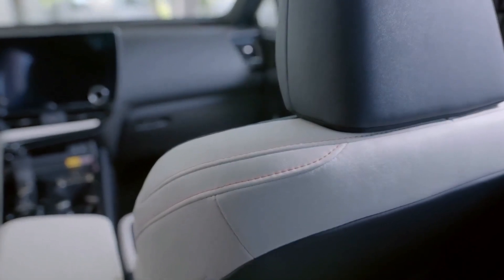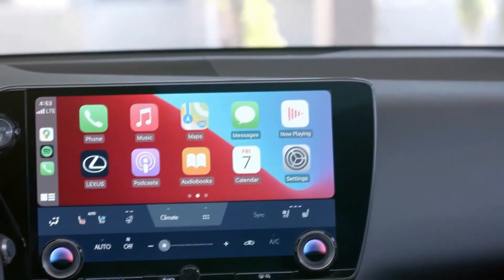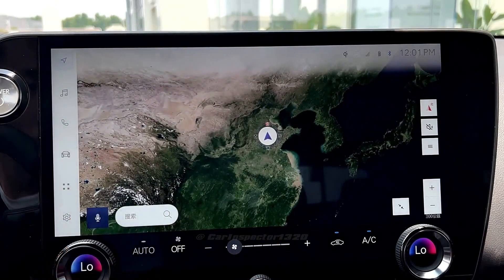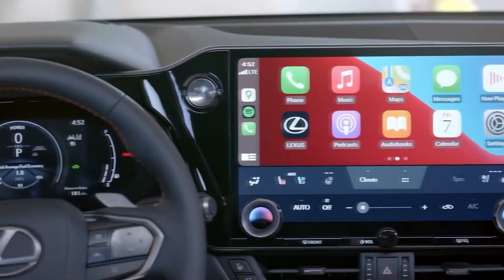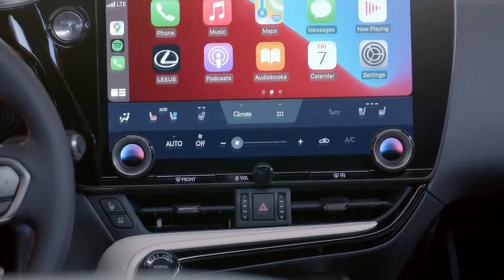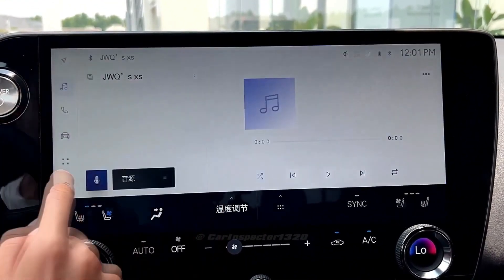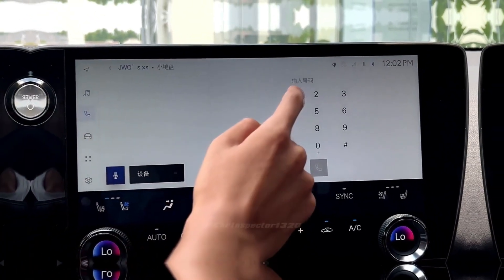All NX models are equipped with a touchscreen infotainment system. Base models come with a 9.8-inch display, while high-end trims get a large 14.0-inch unit. Apple CarPlay and Android Auto are both standard and work via a wireless connection. A wireless smartphone charging pad is optional, as is a head-up display. A 10-speaker stereo system is standard and comes with a free trial of Amazon Music, while a 17-speaker Mark Levinson stereo system is optional on models equipped with the premium or luxury packages.